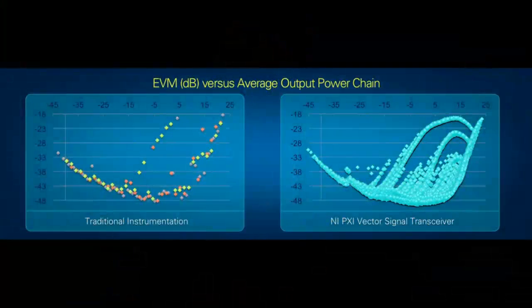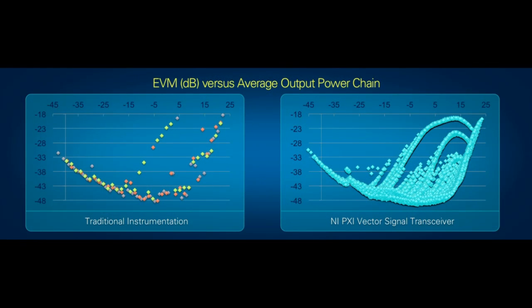As we switched to the NI vector signal transceiver, we found that characterization times were improved so dramatically that we are now able to characterize the entire gain table sweep for the device in one insertion, rather than the iterative approach. This allows us to determine the optimum gain table settings empirically and enables us to explore additional operational modes because of our better understanding of device performance.